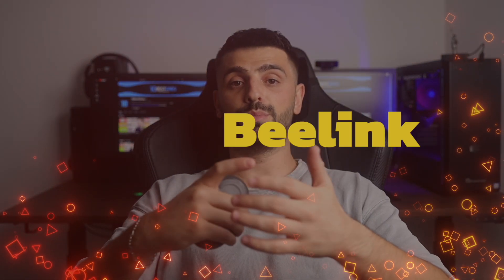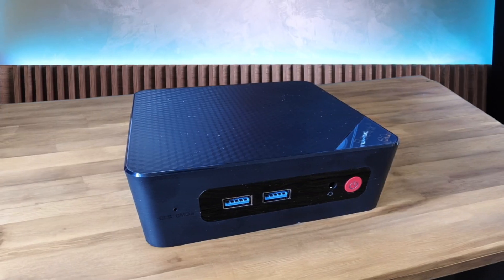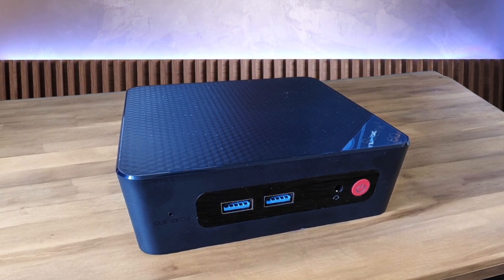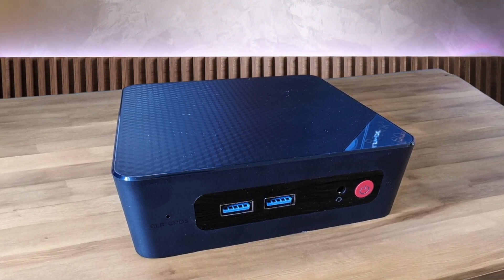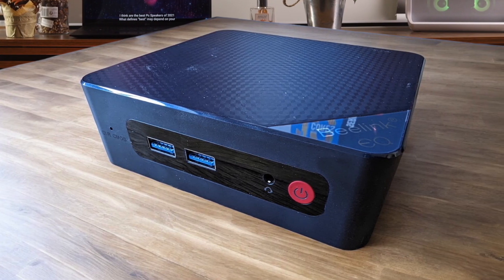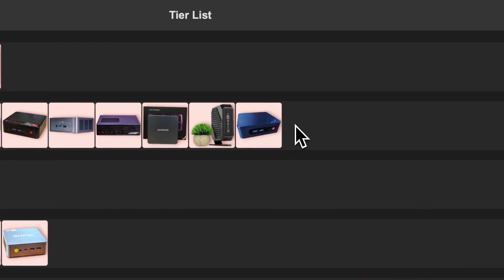Number 18: Beelink Mini S12 Pro. This tiny machine is rocking an Intel N100 processor, which isn't going to blow your socks off, but it's surprisingly capable for everyday tasks. It's super quiet, energy efficient, and comes with Windows 11 Pro pre-installed. The downside — don't expect to do any serious gaming on this thing. But for basic computing needs or as a home theater PC, it's a great little device. I'm slotting this into the gray tier because it's an excellent value for what it offers.